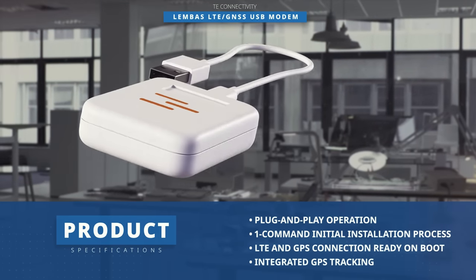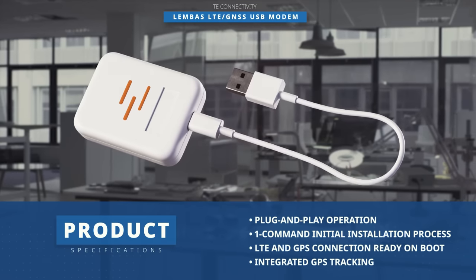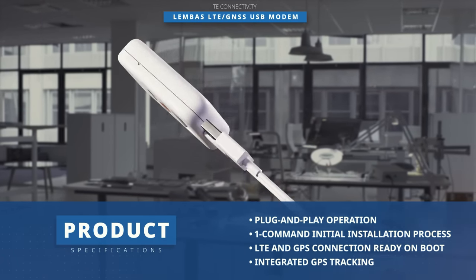Plug-and-play features and the one-command initial setup enable instant access to cellular connectivity and GPS tracking in an easy-to-use package on the PodGroup Lunar platform.